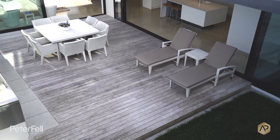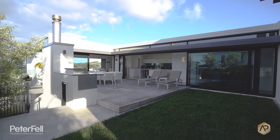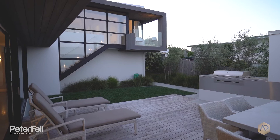A solution we've used on this house — and a few times before — is to create a courtyard in the centre. That courtyard space becomes a sheltered, sunny outdoor area capturing the beautiful views in one direction, while also carefully shutting down views towards other buildings and things you don't want to see.